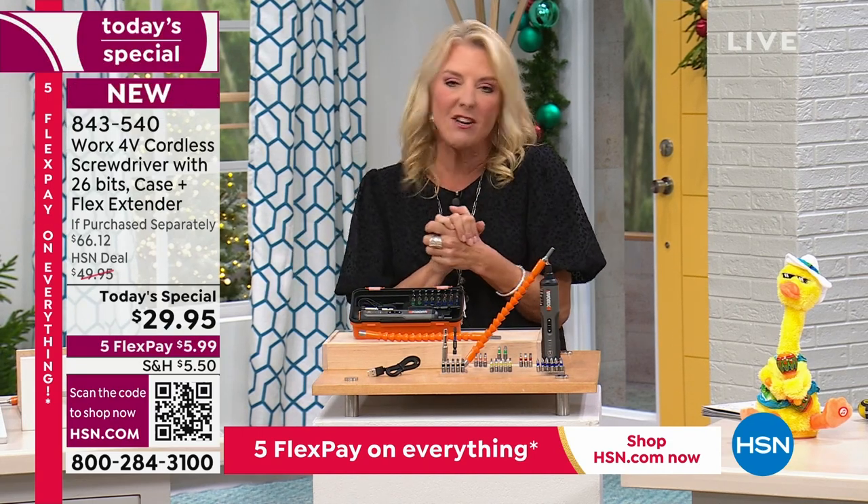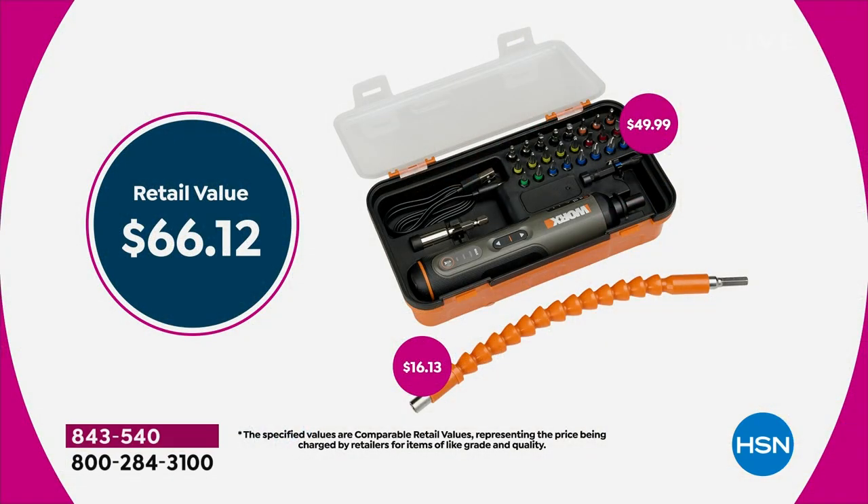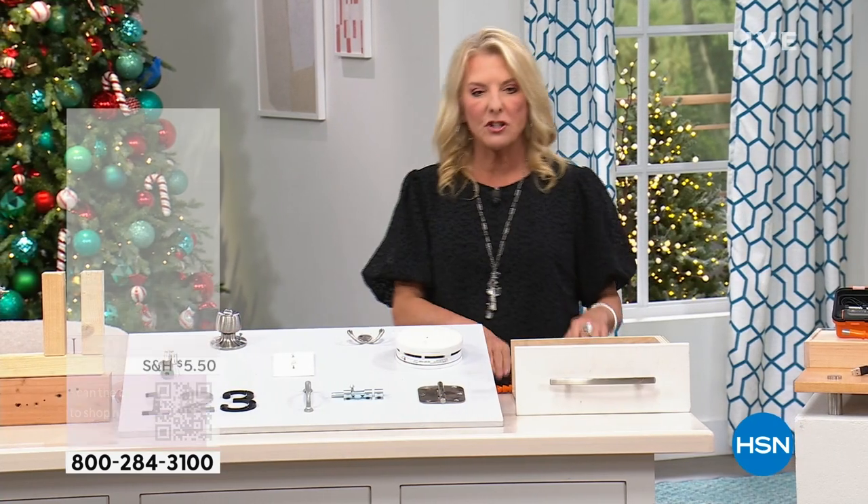That's why we sold over 4,000 just last hour. The value is $66.12 and we're at $29.95. All weekend long for our Gifts to Give and Get event, we have five flex pays on everything, so you can get this home for right around $6. You are going to love it.